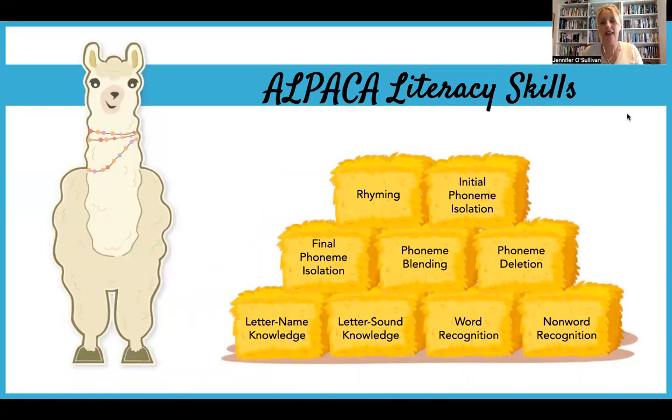Let's take a quick look at the foundational skills that Alpaca will be assessing. The research literature highlights two specific early literacy skills that are particularly predictive of the development of children's future decoding skills: letter knowledge and phonemic awareness. The literacy skills we'll be assessing in Alpaca are rhyming, initial phoneme isolation, the ability to identify the final phoneme isolation in words, phoneme blending, phoneme deletion, letter name knowledge, letter sound knowledge, word recognition, and non-word recognition.